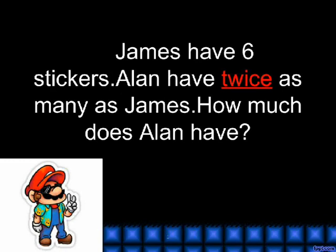Twice. James has 6 stickers. Alan has twice as many as James. How many does Alan have?